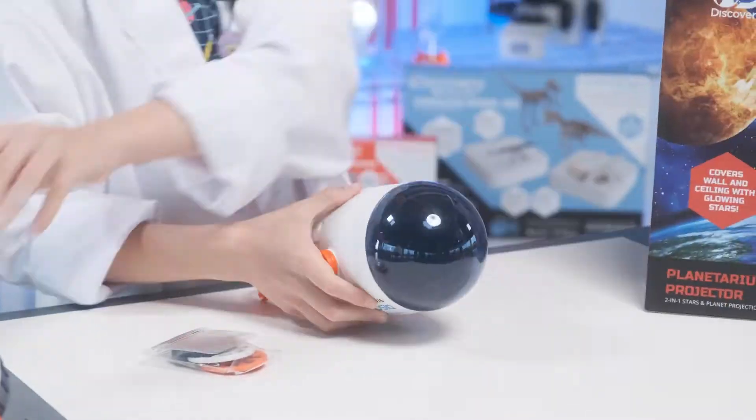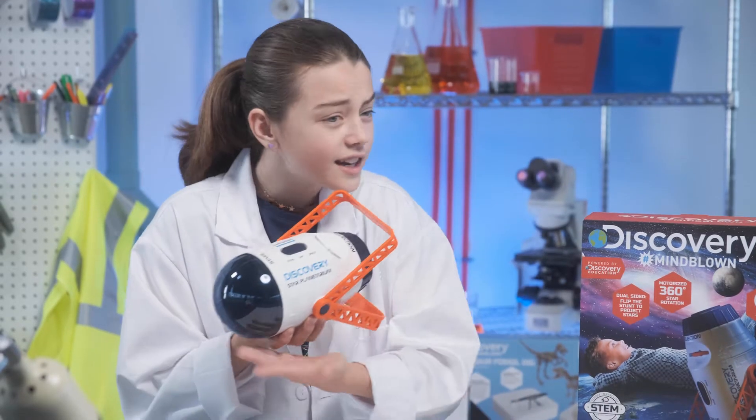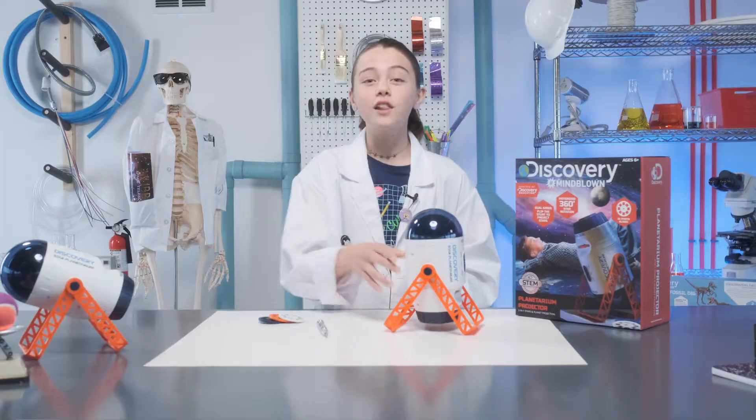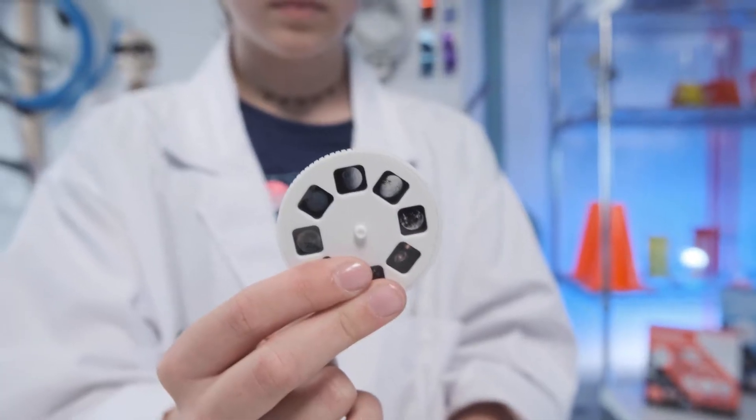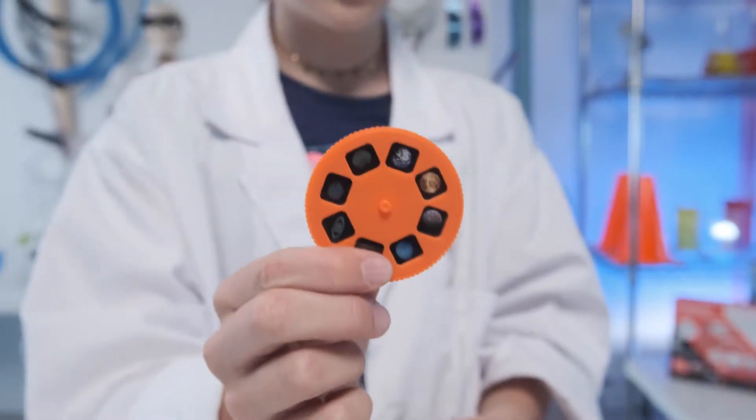This one's pretty easy. Here we have the Planetarium Projector along with three discs that contain the images that you can display. This one's moons, this one's planets, and this one's galaxies.